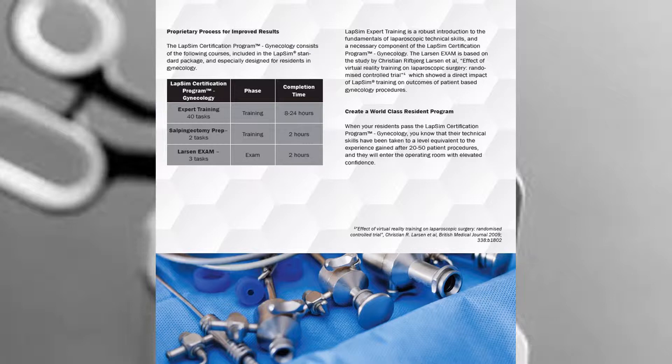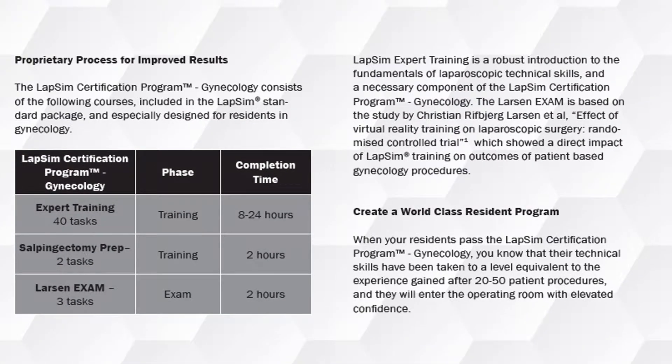The LabSim Certification Program for Gynecology consists of three tasks: the LabSim Expert Training Course, which is a robust introduction to the fundamentals of laparoscopic skills; the Cell Pendectomy Prep; and the Larson Exam, which is based on a study by Christian Larson that shows a direct impact of LabSim training on outcomes of patient-based gynecology procedures.